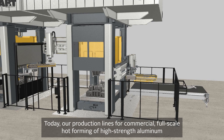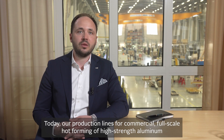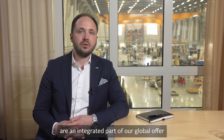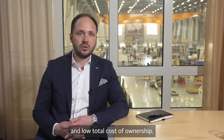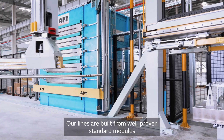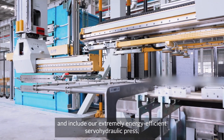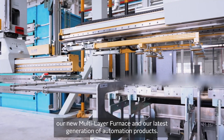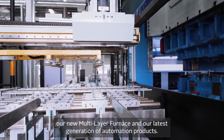Today, our production lines for commercial full-scale hot forming of high-strength aluminum are an integrated part of our global offer, delivering highly competitive life-cycle performance and low total cost of ownership. Our lines are built from well-proven standard modules and include our extremely energy-efficient servo-hydraulic press, our new multi-layer furnace and our latest generation of automation products.